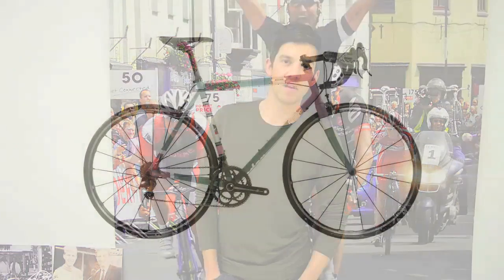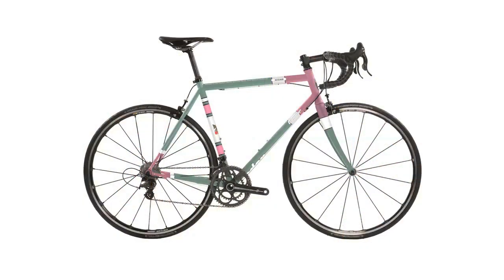I'm Ben Sparrier, Head of Design for Condor Cycles, and we are producing a limited range of our Condor Achayo bike especially for the Gran Corsa event.